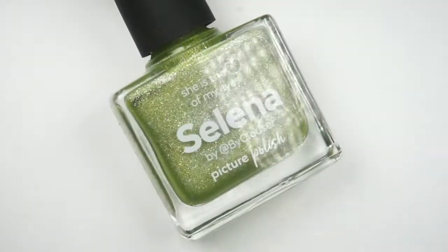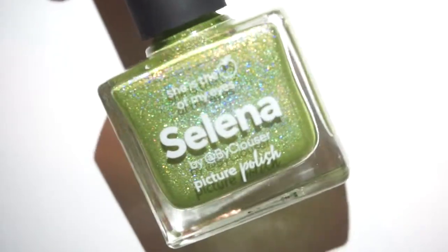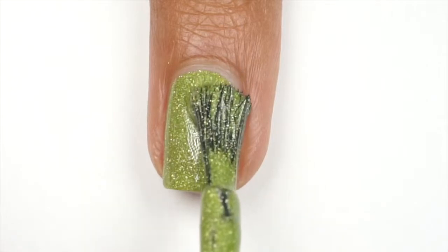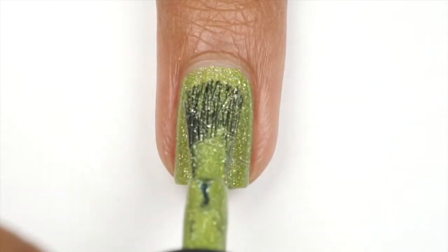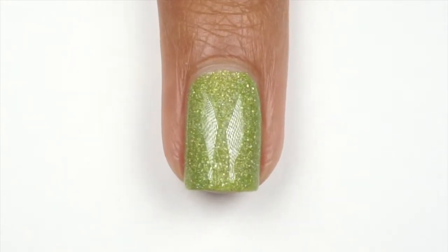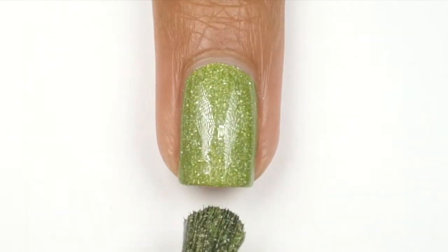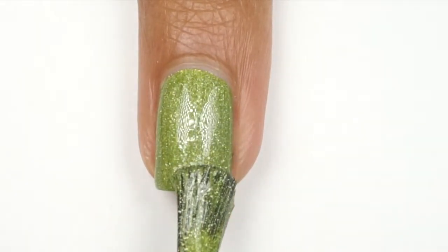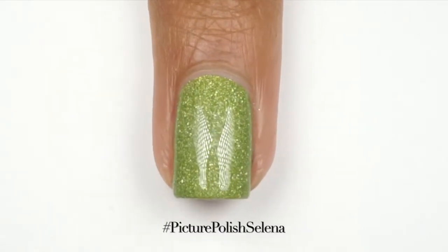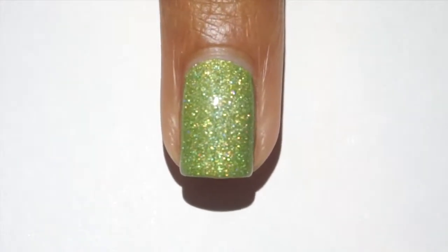Here we have a closer look at Selena nail polish. This is described as an apple green scatter holo, and you can perfectly see it here. We have a lot of holo going on, but that is not the greatest thing about this polish. Besides the color, the name and inspiration, the formula is so, so good. This was pretty much a one-coater for me. I decided to throw on a second coat, which I would recommend either way so you can pack that holo nicely on the nail. I would strongly suggest applying a top coat so you get that extra glossy look. There we have it — two perfect coats of Picture Polish Selena. If you happen to get your hands on this polish, please use the hashtag and tag me on Instagram at ByClausers so I can see your swatches or nail art. I would love to repost that on my stories to share with everyone in the nail community.